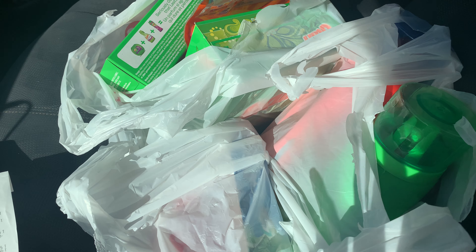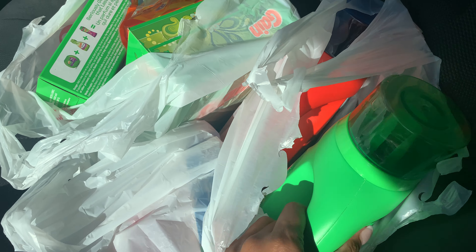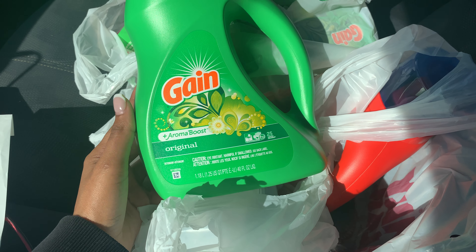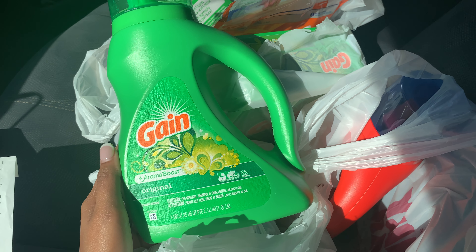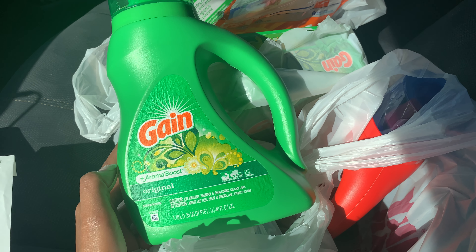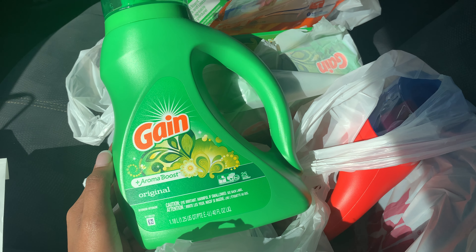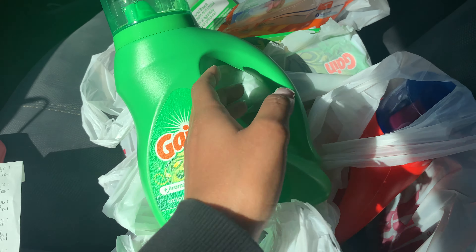This is the $5 off $25 deal at Family Dollar, and you can do this deal up until Saturday, November 9th. The first thing I got was the Gain Liquid Detergent — it is the 40 fluid ounces. It is on sale for $3.95 and they gave us a $2 digital coupon, which makes this just $1.95. Great deal. By now we should know this by the back of our hands.